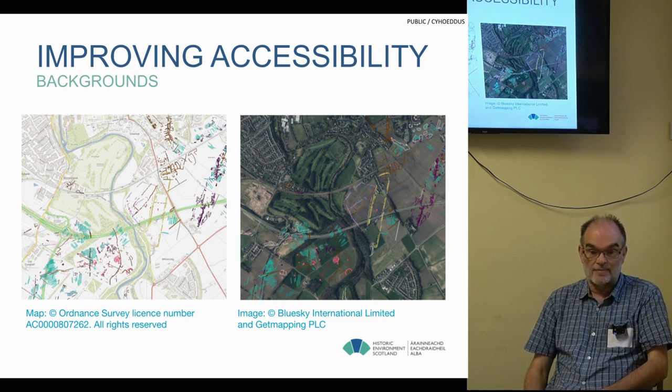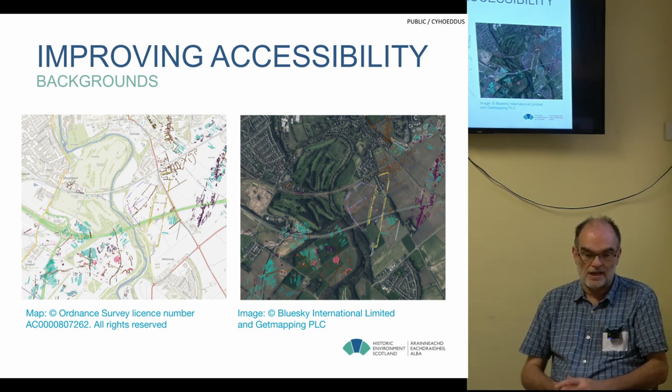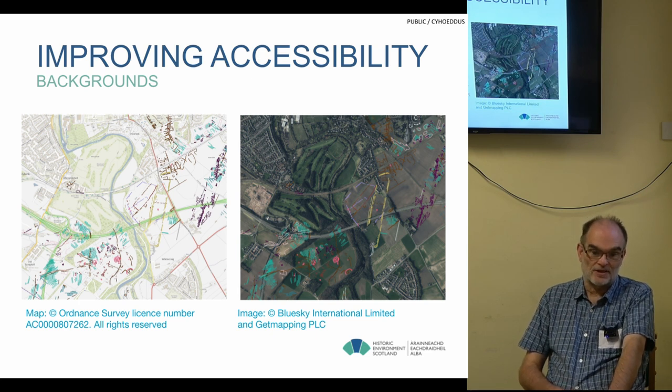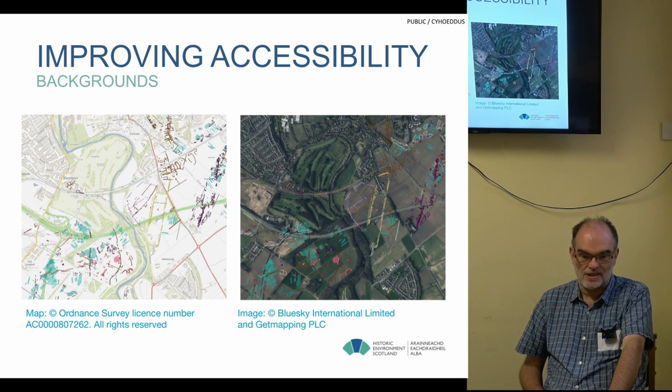Trying to address accessibility, we have an issue with background mapping. We can't control what's displayed in the background maps — the Ordnance Survey maps are rich in colour, and obviously ortho-imagery has the natural colours of the images. The Ordnance Survey have addressed the issue through their own data scientists to come up with more colour-friendly palettes that meet accessibility guidance where possible, and we're trying to display our data on top of that, making it even more complicated.